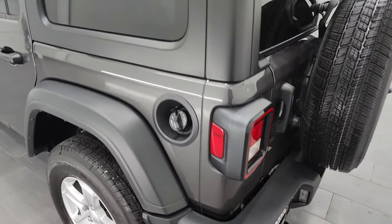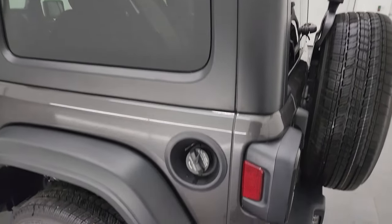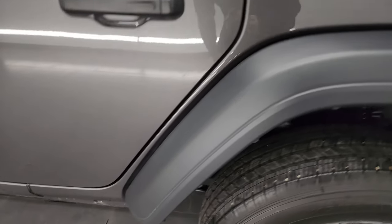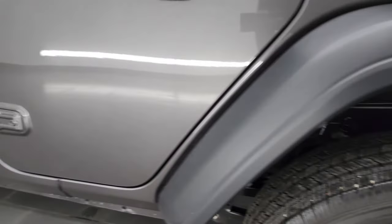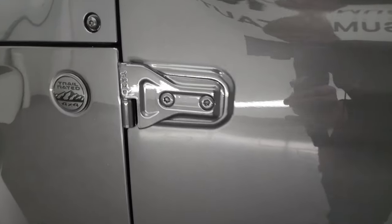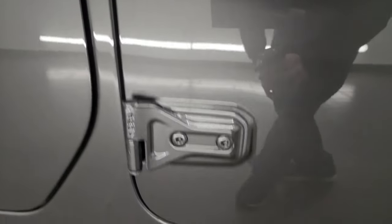Coming around to the driver's side — just as clean as the passenger's side. This one does have the low-gloss black top. No dents or dings in that rear quarter or door — looks really good. For full disclosure, this back wheel is in excellent shape. The rest of the side doors look really good as well. And once again, the door hinges — no corrosion on them. Very nice.